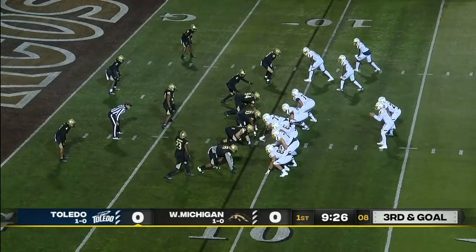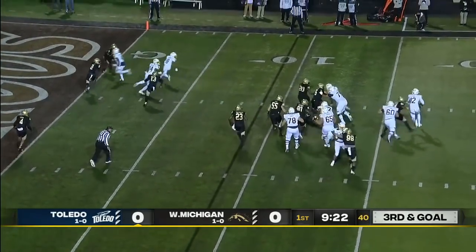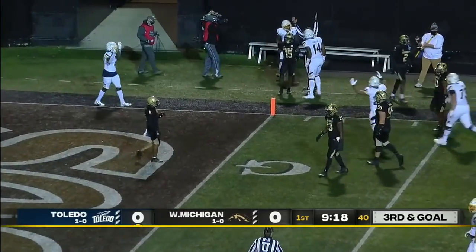Three receivers to the field, Kovac in the backfield. Peters moves the pocket on the run, throws on the run — he's got Maddox for a touchdown!